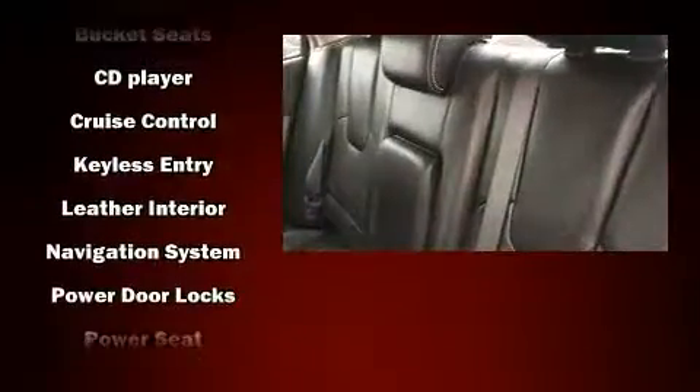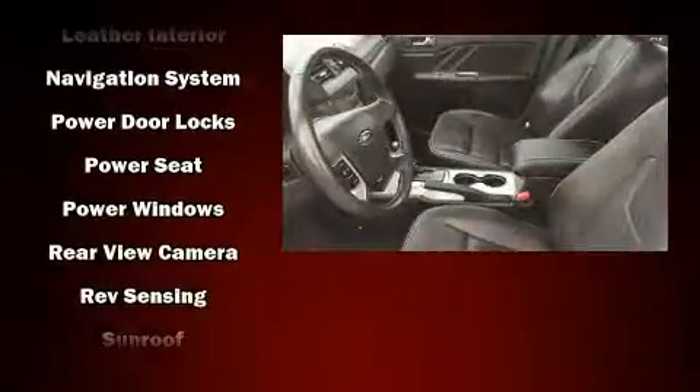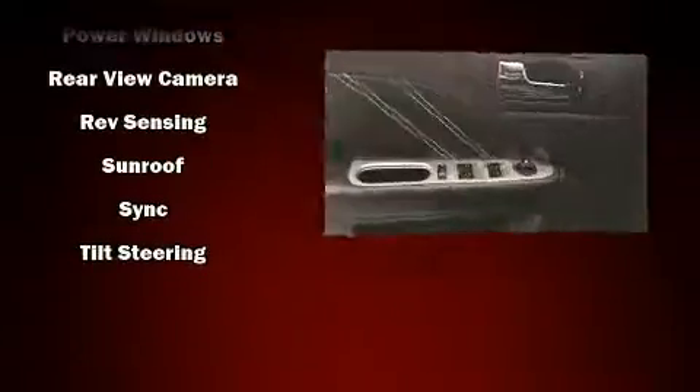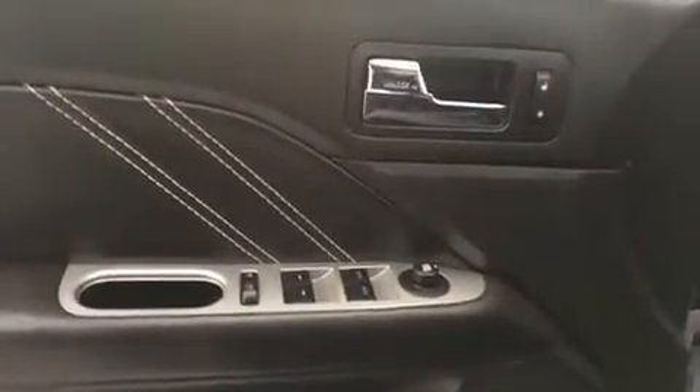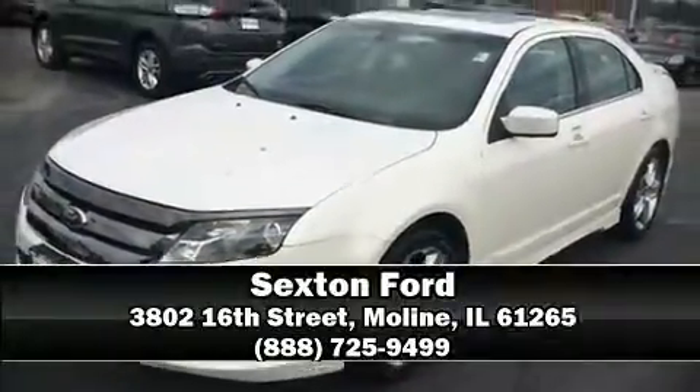Additional safety features include brake assist, a panic alarm, and four-wheel disc brakes with ABS. This car was designed with safety in mind, allowing you to drive with even greater assurance. Our knowledgeable sales staff is available to answer any questions you might have — we are here to help you.